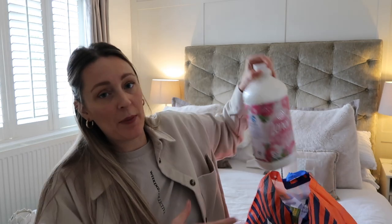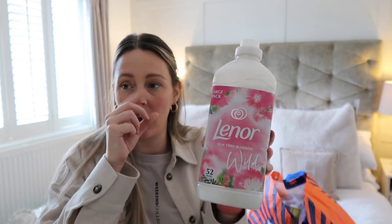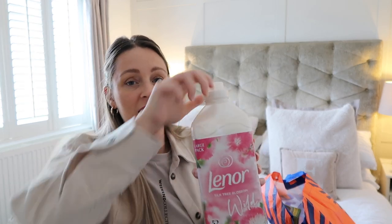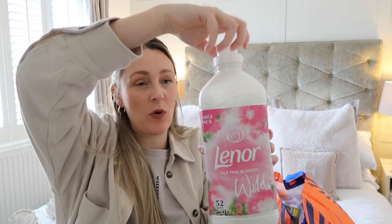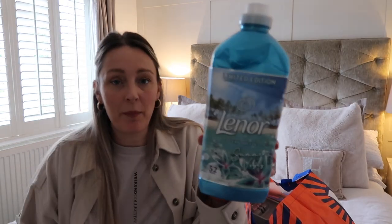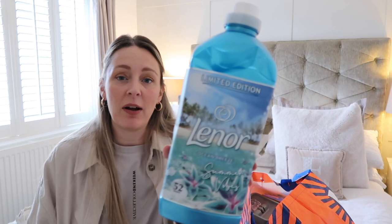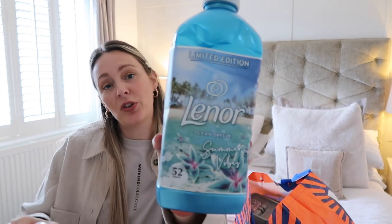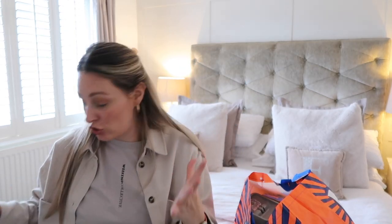We needed fabric conditioner so I picked up the Silk Tree Blossom in Wild — this is my absolute favourite. It's £2.99 for the larger bottle and it lasts for ages. I also put it in a spray bottle to spray the sofa and furniture. My husband couldn't find this one when I was in hospital so he grabbed a different one — the ocean scent — which is also lovely. But I did grab this one when I saw it. You can also get the scent boosters in the same scent and it's amazing when you pair them together.